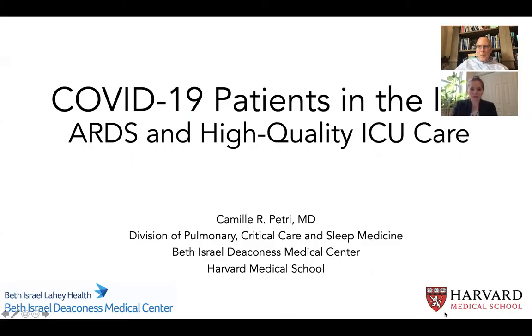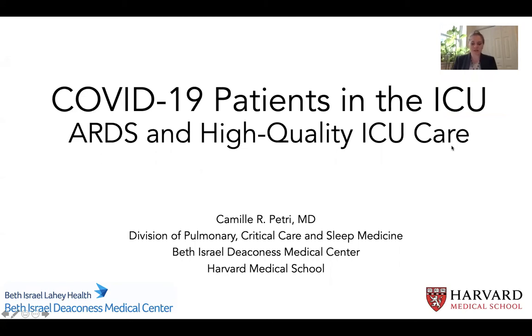Thank you, Dr. Southwick. It's a pleasure to be here and to speak with you about this really important set of topics. The title of my talk today is COVID-19 patients in the intensive care unit, with a focus on ARDS and high quality ICU care. The major reason patients with COVID-19 will require ICU level care is due to respiratory failure, most commonly from hypoxemia.